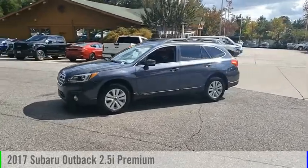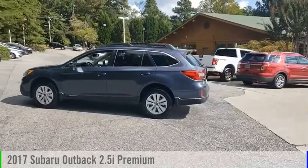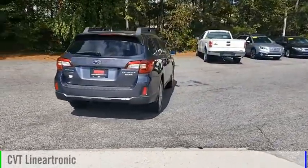Looking for the right vehicle? Check out the 2017 Outback. This vehicle is powered by an all-wheel drive, four-cylinder, 2.5-liter engine, and comes with a continuously variable transmission.